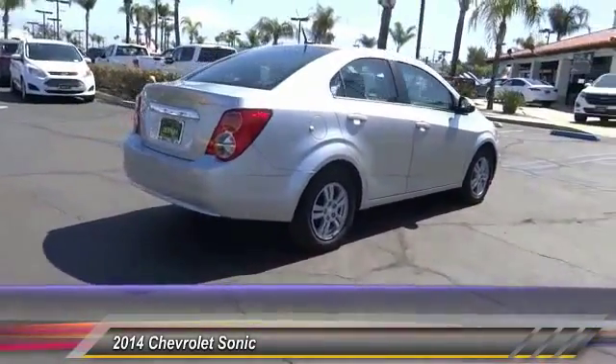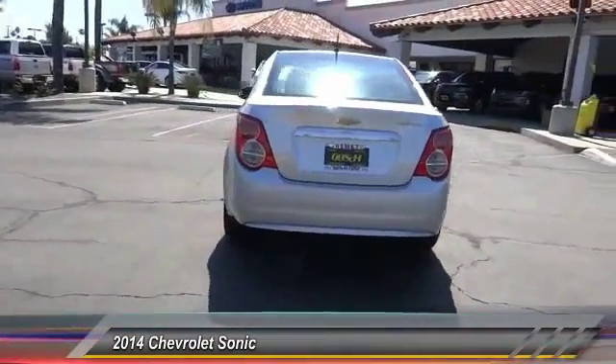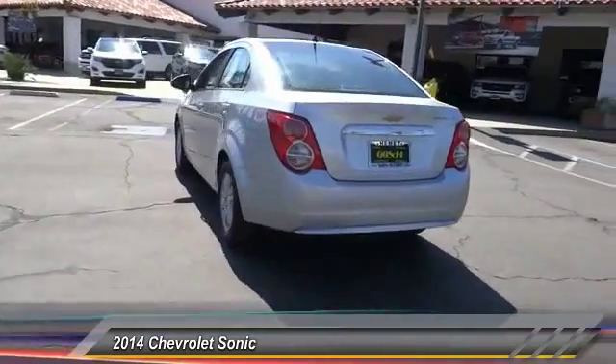So where's the sweet spot? Behind the wheel, and it's priced below $25,000. This vehicle has less than 55,000 miles.